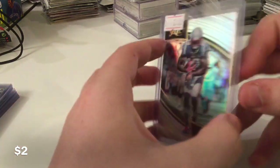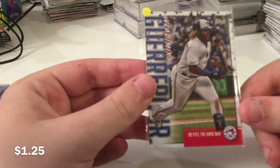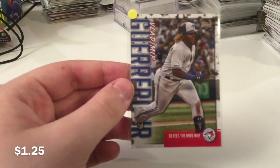Josh Gordon Field Level Silver. It's a nice looking card. Sadly, it's Josh Gordon. And then the Vladimir Guerrero Jr. Target insert from Series 1.